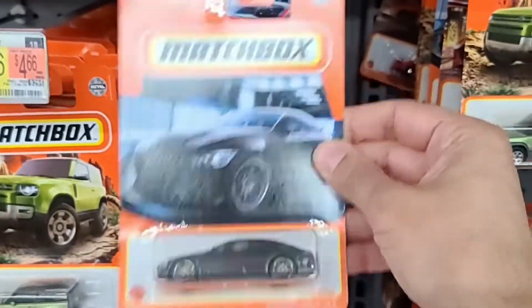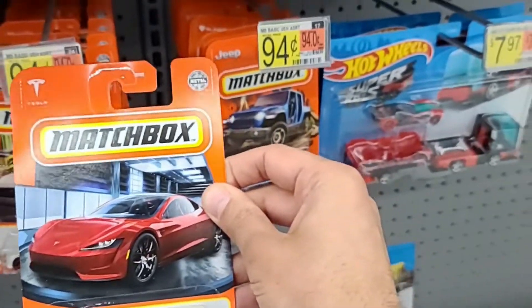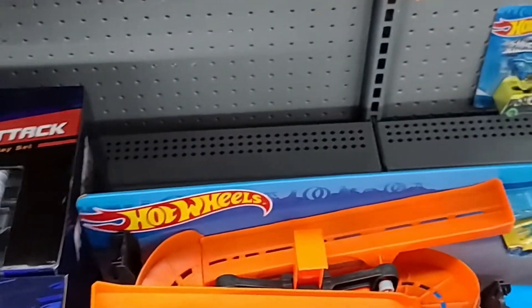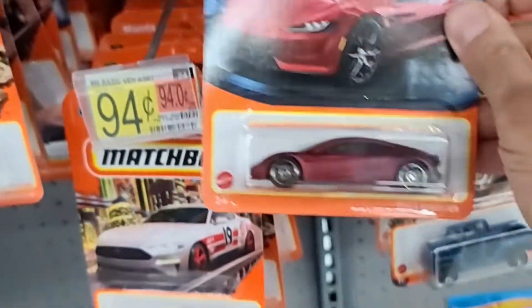Right here is the Mercedes-Benz — very nice. And then right here is a Tesla Roadster. I did get this one, as honestly this is the only Tesla I find somewhat appealing. I guess the Tesla Model S also looks okay, but I'm not a big fan of how the cars look. But I did get that one, and there's another Tesla.